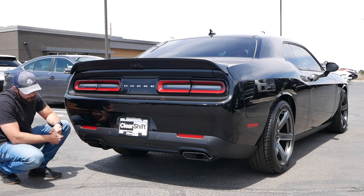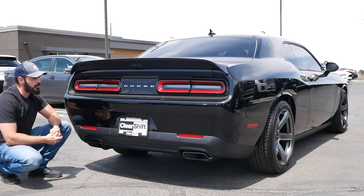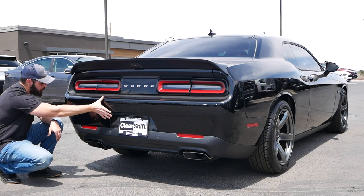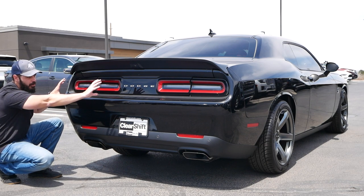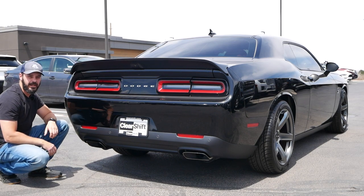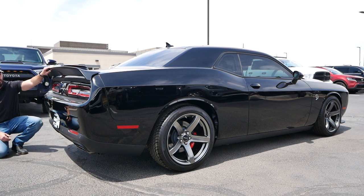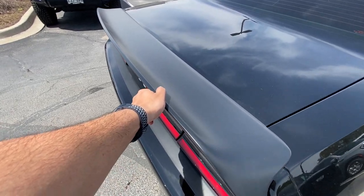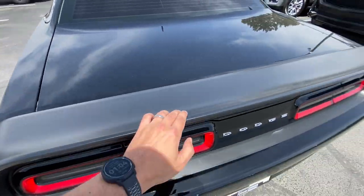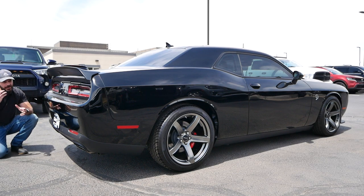Down low, we have two big exhaust pipes, and this car sounds fantastic — we're going to have a listen in just a minute. There's a proper-looking bumper here, clean design with a clear separation between the bumper, the top part graphics, and the wing. I also wanted to show how important this wing is to the overall design, and look at the thickness of the B-pillar — just how thick it is and how everything comes together in this stunning muscle car, the Dodge Challenger.